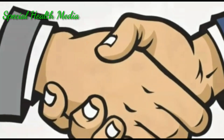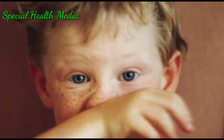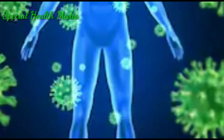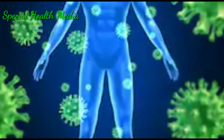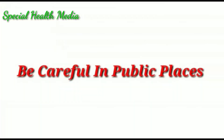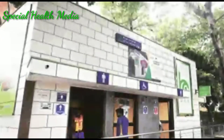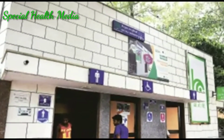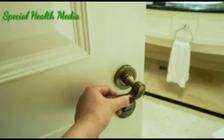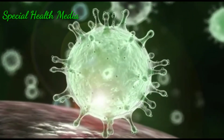Avoiding handshakes might keep you from getting sick. There may be viruses present on the hands and body of a patient, so it is better to avoid handshakes to prevent the spread. Be careful while using public toilets, taps, and door handles, because there may be novel coronaviruses present on these surfaces.